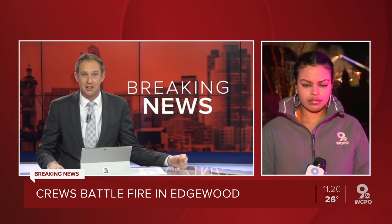Let's get straight out to WCPO 9 News reporter Sina Gebra Ab, live on that scene. What can you tell us?